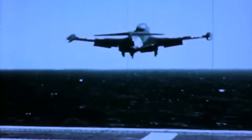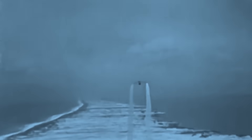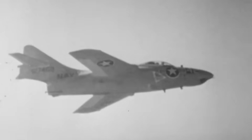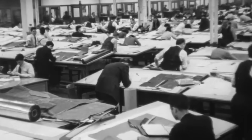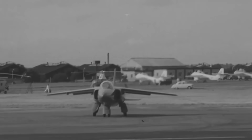Throughout aviation history, many of the most iconic aircraft have been named after powerful animals. From the F-9F Panther to the F-15 Eagle, big cats, birds of prey, and other fearsome creatures have been invoked to highlight speed, strength, and aggression. Yet when British designer W.E.W. Teddy Petter set about creating a new fighter in the early 1950s, he knew only one name would do: the Gnat.